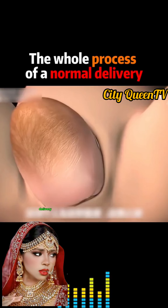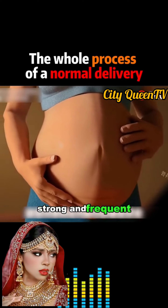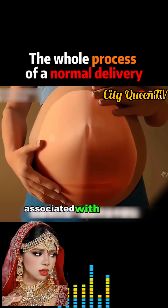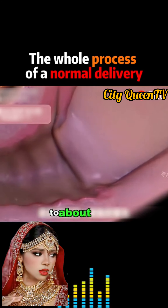The first stage is the dilatation of the uterus. During this stage, the woman needs to experience strong and frequent contractions, and there's a certain amount of pain associated with them. The first stage is not complete until the uterine opening is fully dilated to about 10 centimeters.